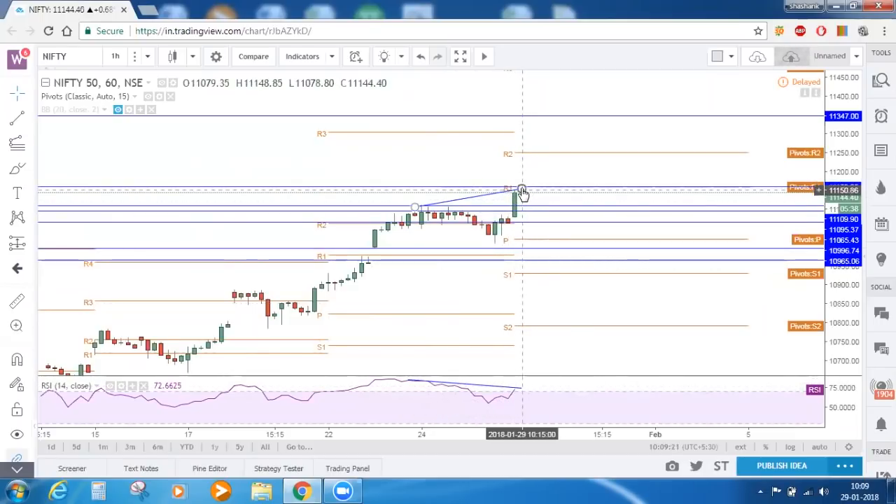This bearish divergence will come into play only if there is a reversal pattern here — a candle reversal. Whenever price is approaching a resistance zone, it is important to either spot a divergence or a bearish candle pattern. One thing is clear on the hourly timeframe: Nifty is approaching R1 and it is also making a bearish divergence. The important thing would be to spot any reversal candle pattern. If there is a reversal candle pattern, Nifty will retrace until this level — the support level of 11,093 to 11,110.